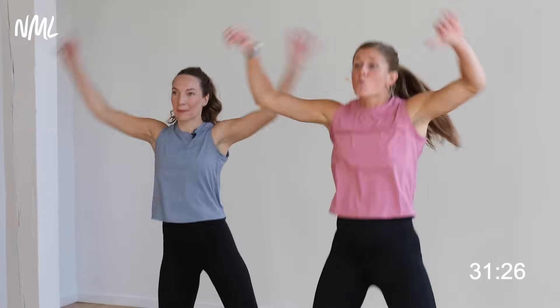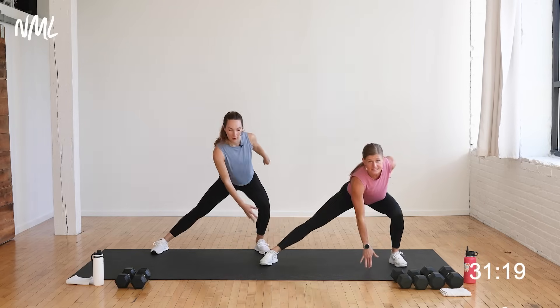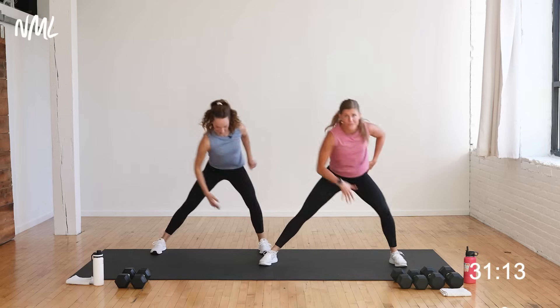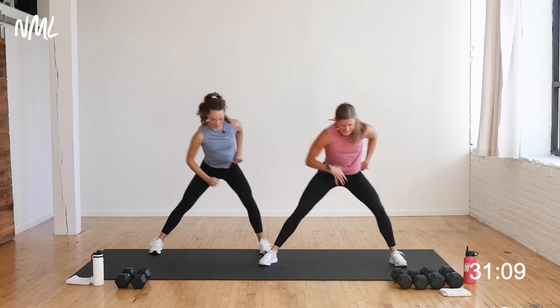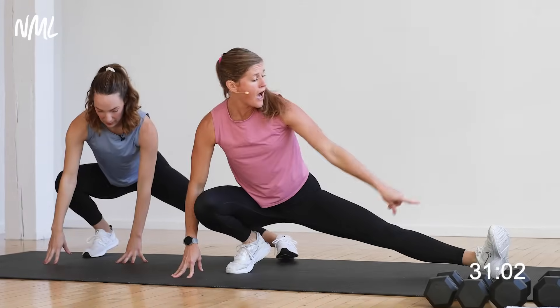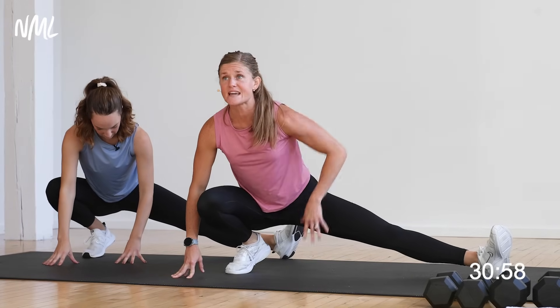Jumping jacks for eight, seven, six. Hold feet nice and wide — toes still facing forward or slightly out. You're gonna hit side to side, hitting those inner thighs. Think about bringing rib cage to thigh. Option to tap the ground if it feels good. Going for eight, seven, six, five, four, three, two. Let's hold to the left — sink in nice and deep. Option to pop this toe off the ground, heels on the ground, nice opening of the hips and inner thighs.